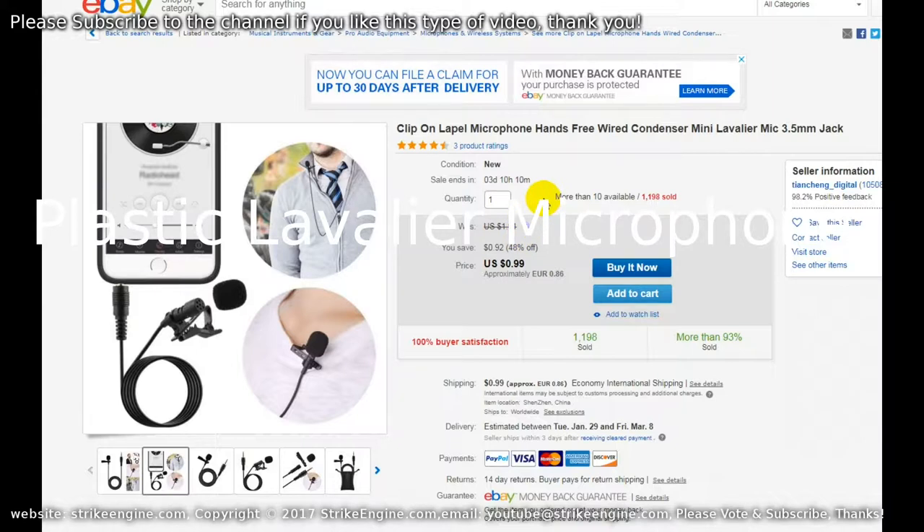This is the plastic mic directly under the mouth at 90 degrees. This is the plastic mic at 45 degrees in front of the mouth. And this is the plastic mic directly in front of the mouth.